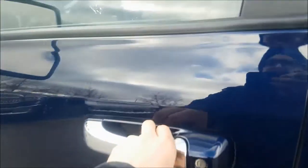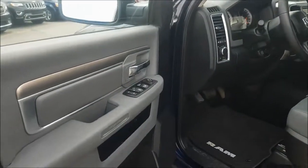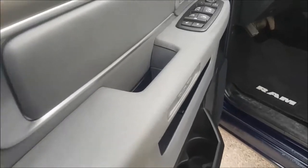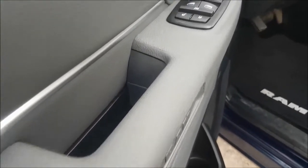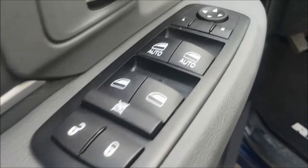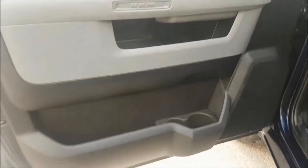Coming inside the door, you do have all your power options which includes locks, windows and mirrors. Then just below there we do have some additional storage space.